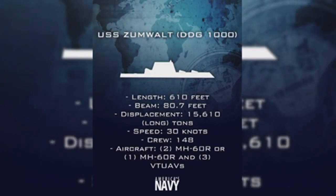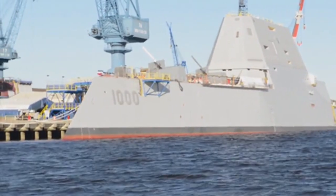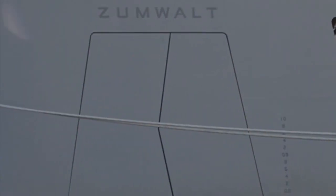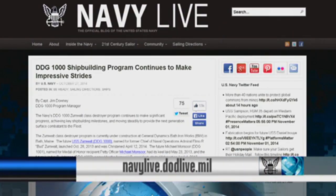Zumwalt-class destroyers will be multi-mission surface combatants designed to fulfill volume firepower and precision strike requirements. They're expected to join the fleet in 2016. For more information on DDG-1000, log on to All Hands Magazine online or the Navy Live blog.